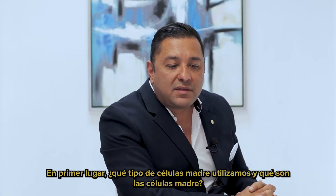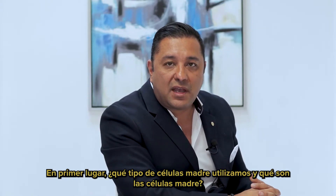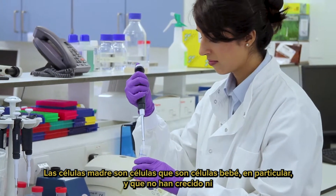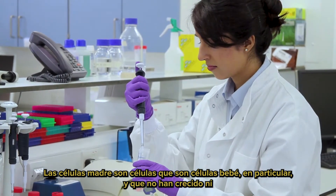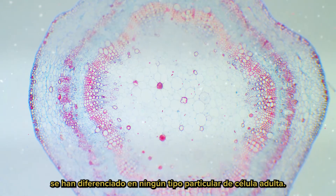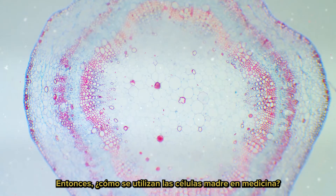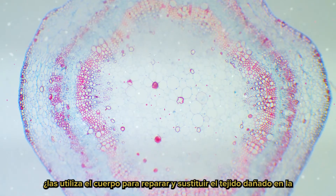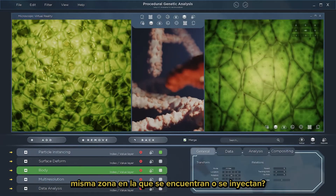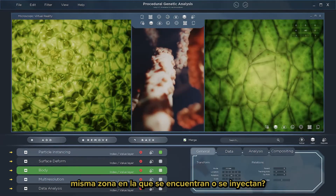What type of stem cells do we use, and what are stem cells? Stem cells are cells which are essentially baby cells that have not grown and differentiated into any particular type of cell. They're used by the body to repair and replace damaged tissue in the same area in which they are found or injected.